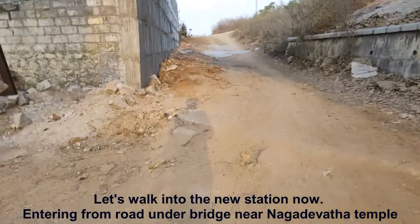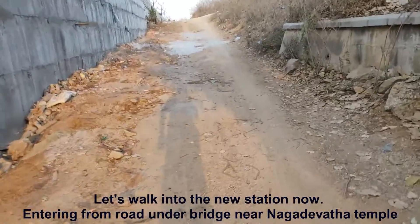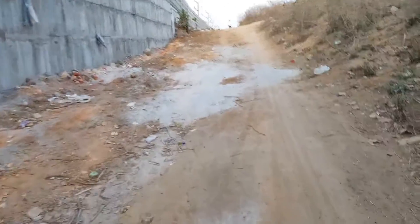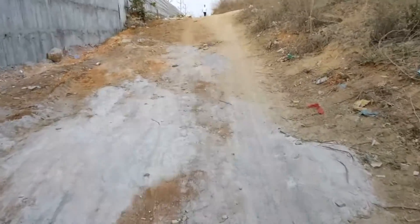Here I am entering Amugdha station. This is not the regular Amugdha station which is on the Secunderabad-Mirchal section — this is a new station coming up as part of MMTS Phase 2, linking Maulali to Sanathnagar.